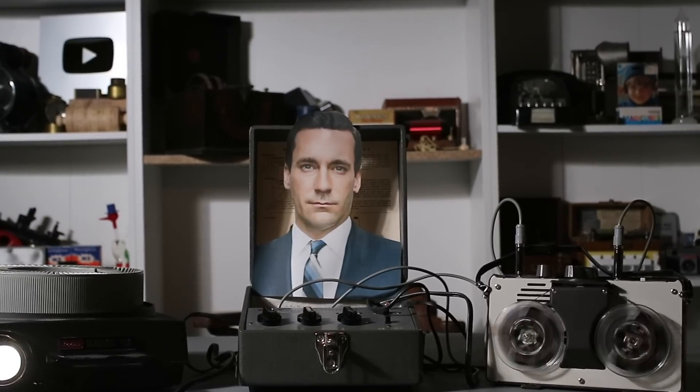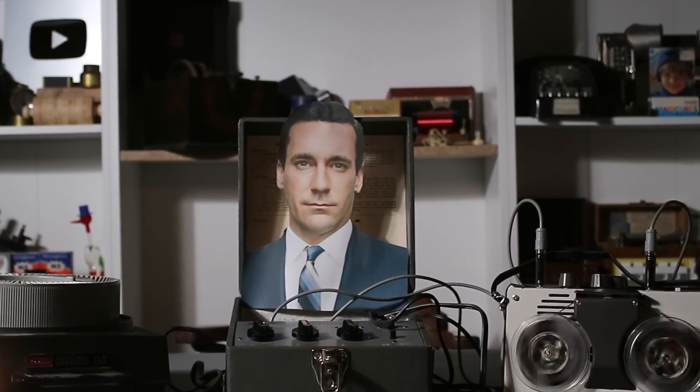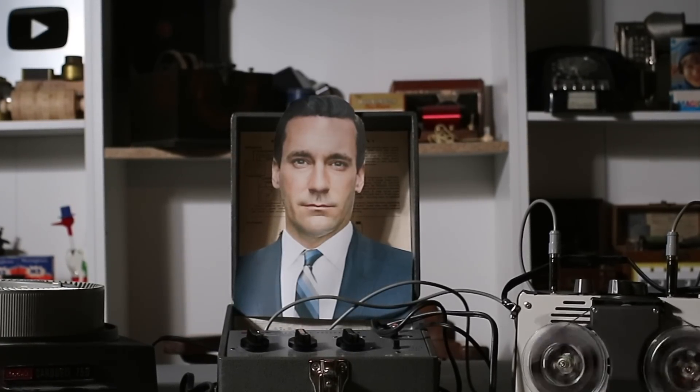This device isn't a spaceship, it's a time machine. It goes backwards, forwards. It takes us to a place where we ache to go again. It's not called a wheel, it's called a carousel.